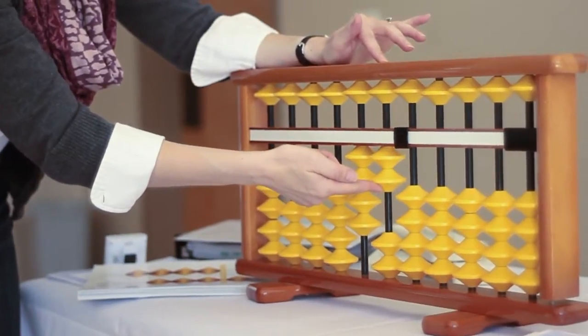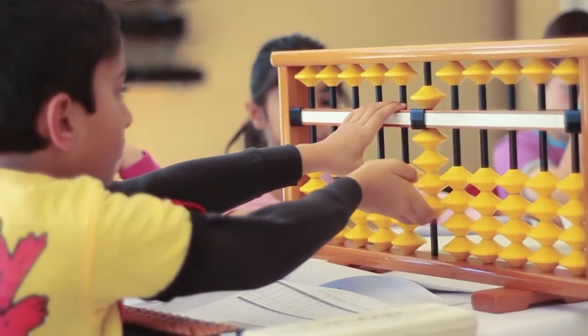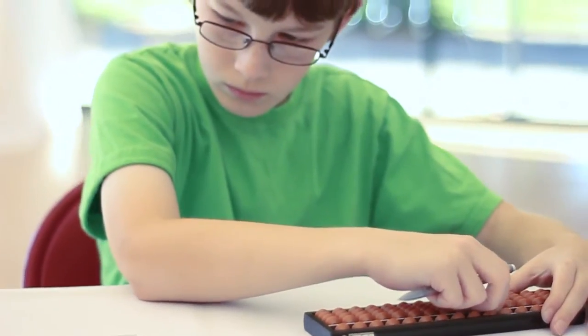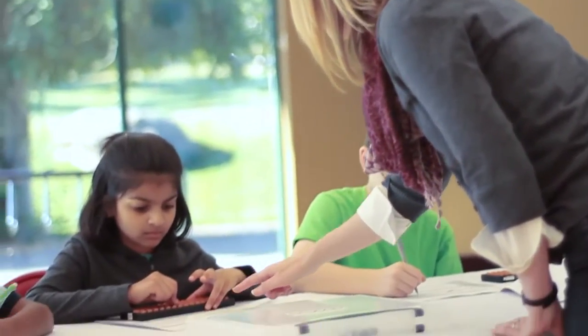At the heart of her program are her teaching techniques with the Abacus. What is an Abacus, you might ask? The Abacus is a counting tool that has been around since the fifth century B.C. Abacus Math has been a staple learning program in many mathematically advanced countries, and is becoming more and more popular in the United States.